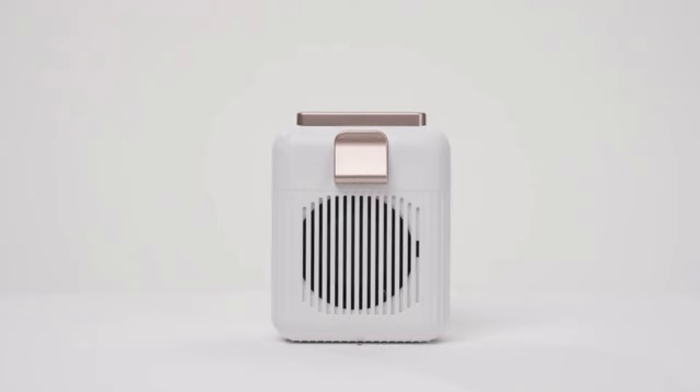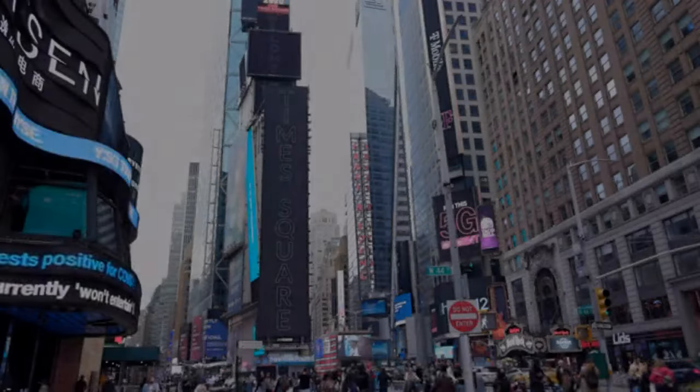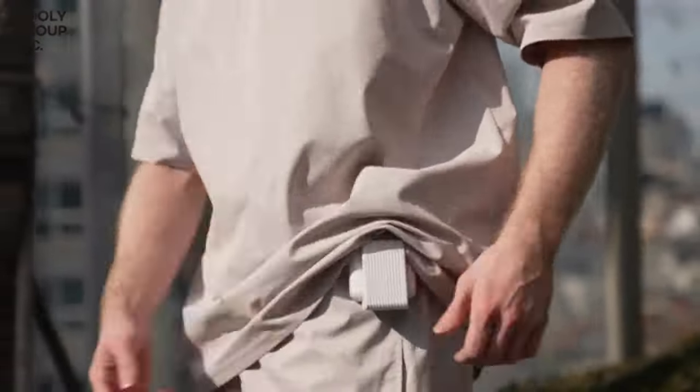Cooley, the wearable cooler is like no other. Hi, we're Cooley Inc. We have developed a clippable fan called Cooley. We will briefly explain the main features of Cooley.